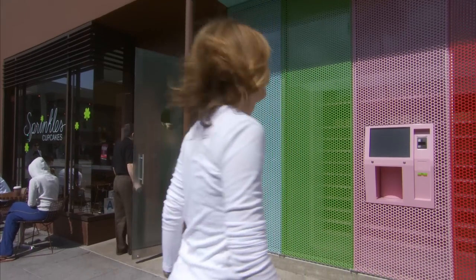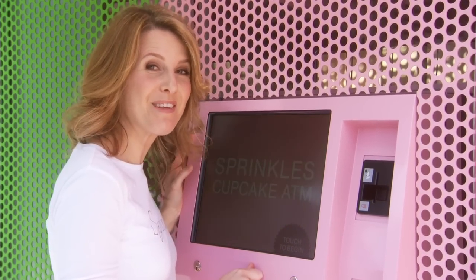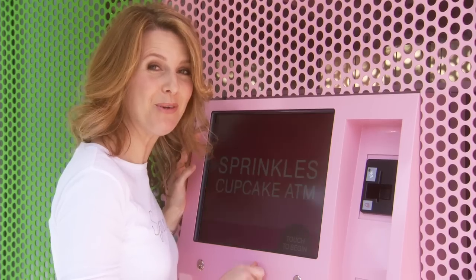I'm sure you're all wondering how this thing works, so follow me, I'll show you how. You've got a late night craving and nothing but a freshly baked cupcake will do — we got you covered.